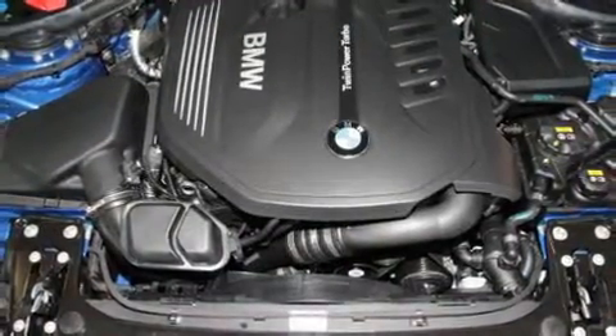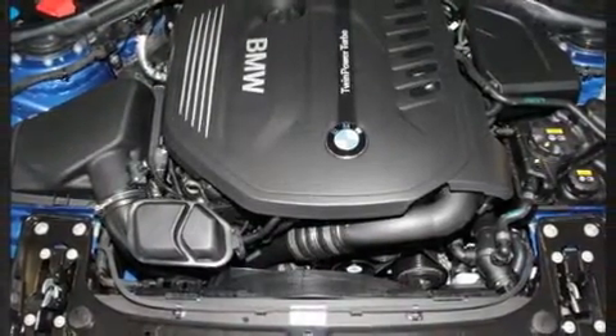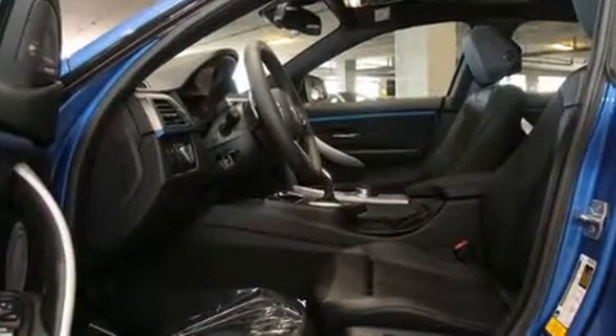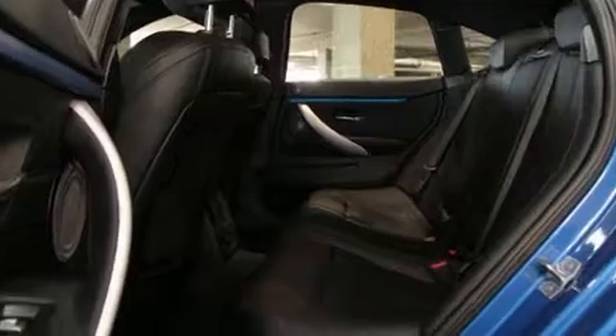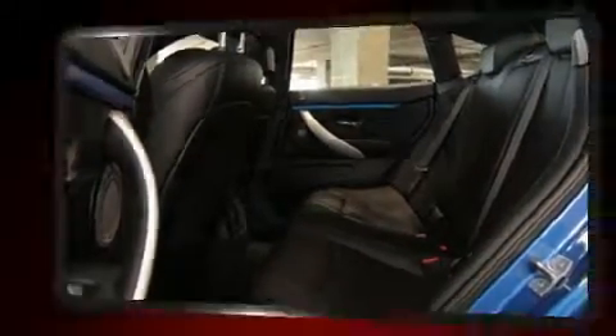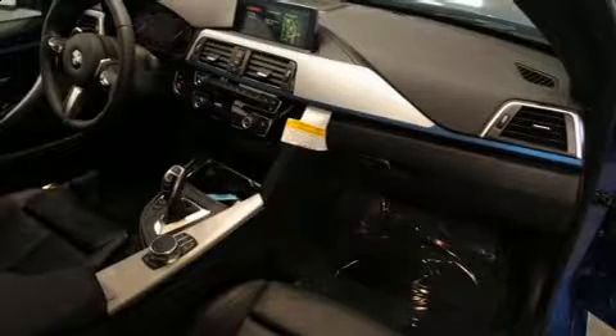Top features include rain sensing wipers, one-touch window functionality, adjustable headrests in all seating positions, a power seat, an automatic dimming rearview mirror, front fog lights, a power rear cargo door, and the power moonroof that opens up the cabin to the natural environment.